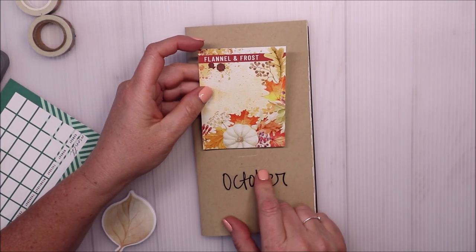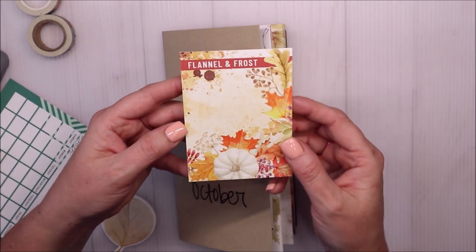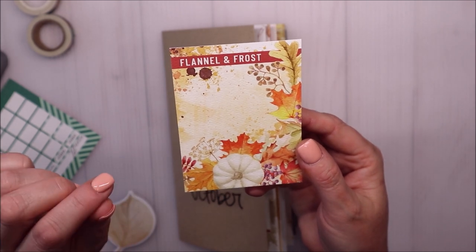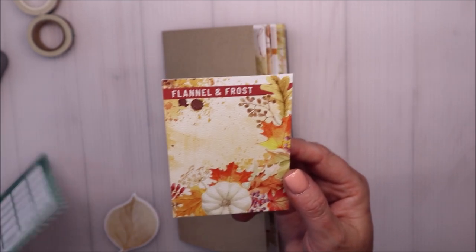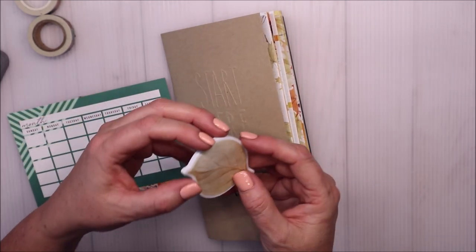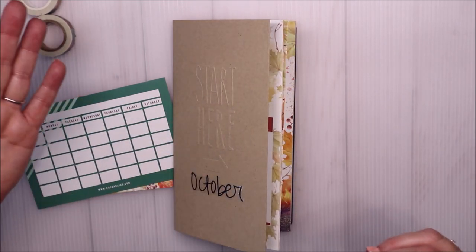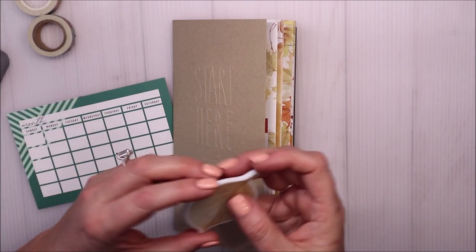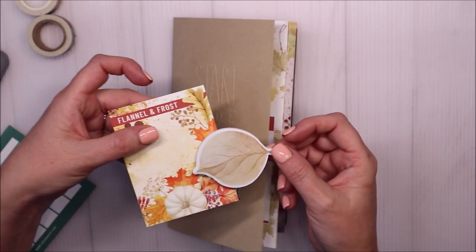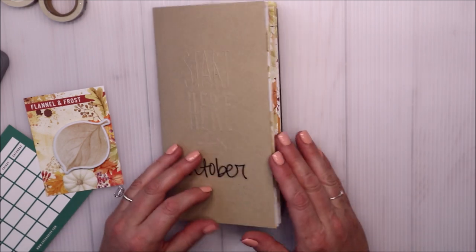The theme for the month of October from Coco Daisy - I'll link it below - was 'Flannel and Frost.' They kind of pick a theme every month and go with it. This is really pretty, and it's definitely not Halloween, which I always tend to go for in October, but I'm going to enjoy doing something a little different. I also got this blank month card which I really liked, and I added on these cute little sticky notes from the subscription add-on. I also have a bunch of washi tapes I pulled out to show you.